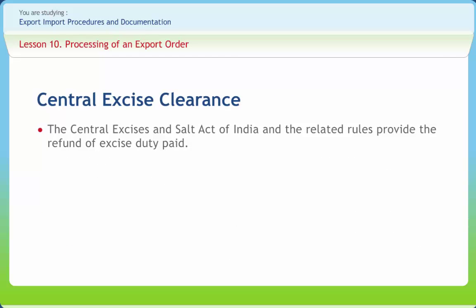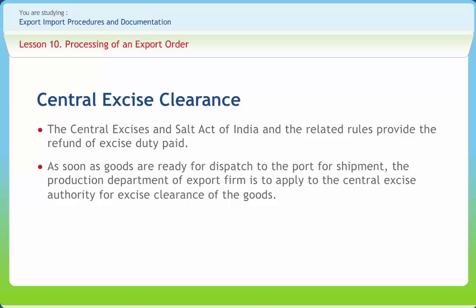The Central Excise and Salt Act of India and the related rules provide the refund of excise duty paid. This also provides exemption from the payment of excise duty both on the final export production and input used in the manufacture of export products, popularly known as rebate in excise duty. As soon as goods are ready for dispatch to the port for shipment, the production department of the export firm is to apply to the Central Excise Authority for excise clearance of the goods.